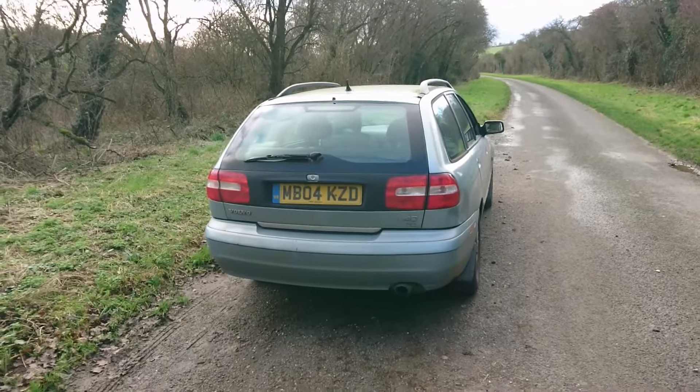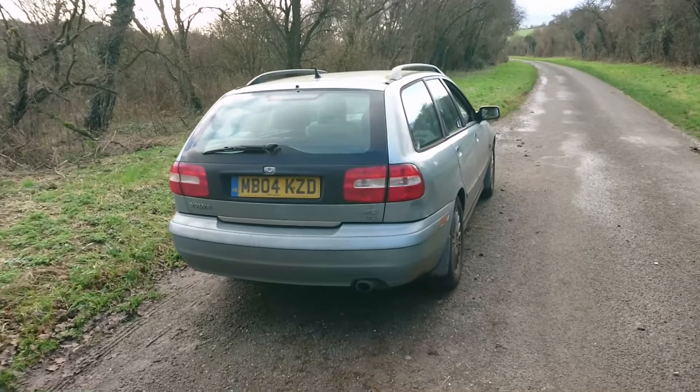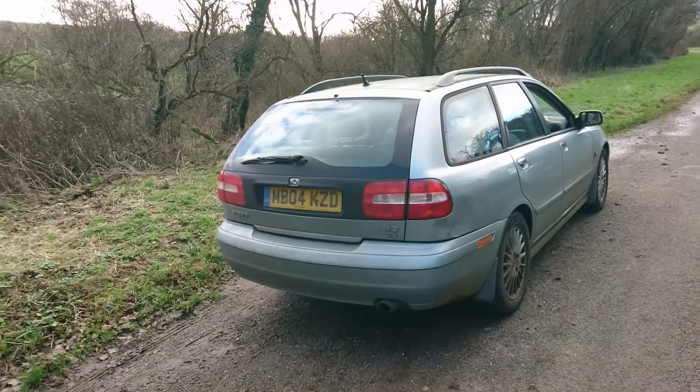You might notice this car is cosmetically quite imperfect. The owner, called Robin, who's a channel viewer, I don't think he's ever washed it. He's had it for 18 years and I don't think he really cares about the cosmetic condition of it.